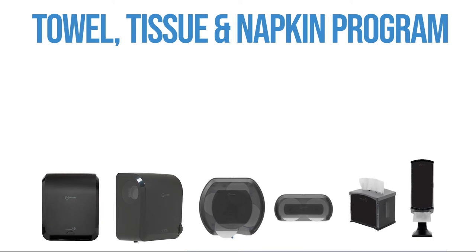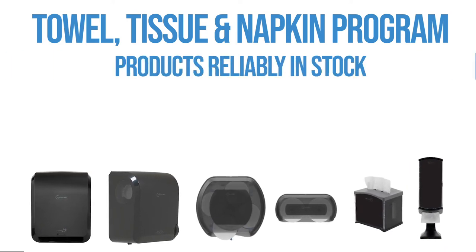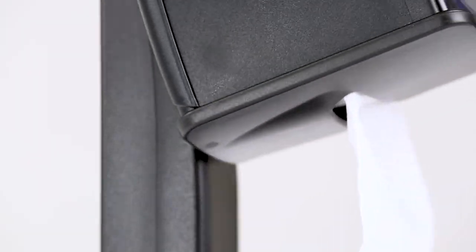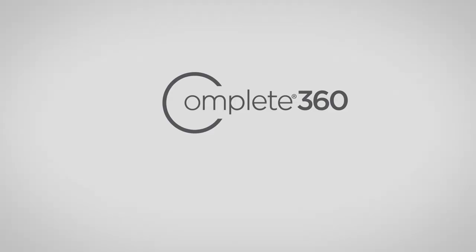And our towel, tissue, and napkin program is so simple. Products reliably in stock. No leases and no paperwork. Solutions to your advantage all the way around.